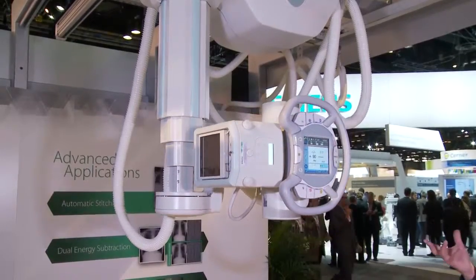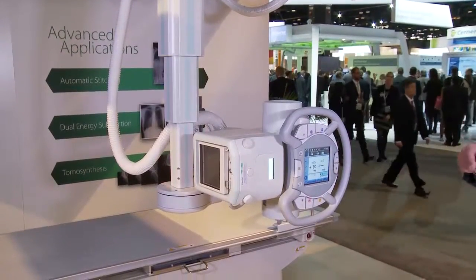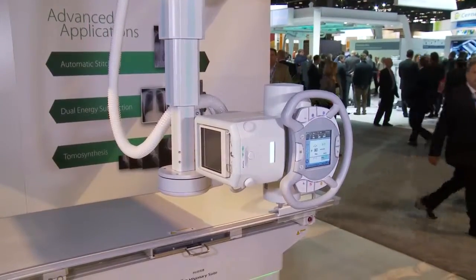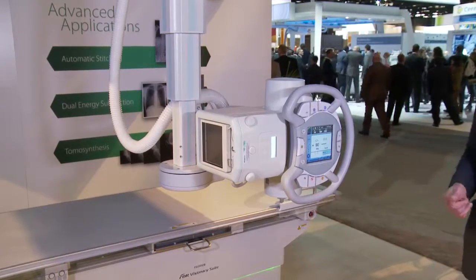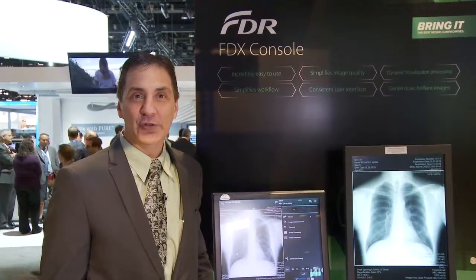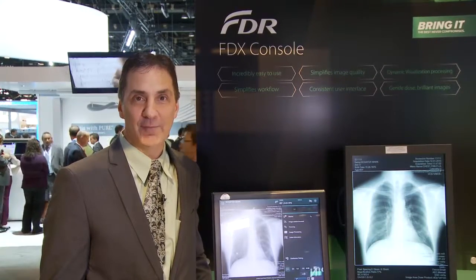The tube moves up, out of the way, comes back down to the right side, lines up with the center line of the chest stand, and it's ready to go. This gives the technologist the ability to focus on the patient — patient safety, patient positioning — for a more comfortable, faster exam. Thank you for visiting the Fujifilm booth. For more information, contact your local sales representative or visit our website at fujimed.com.